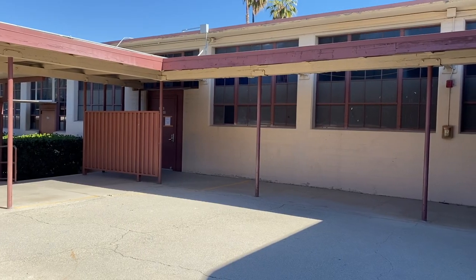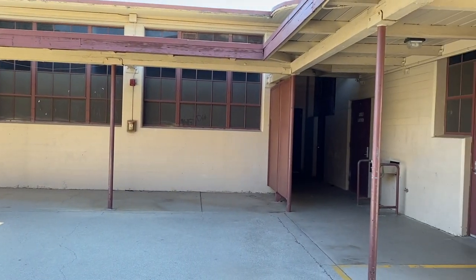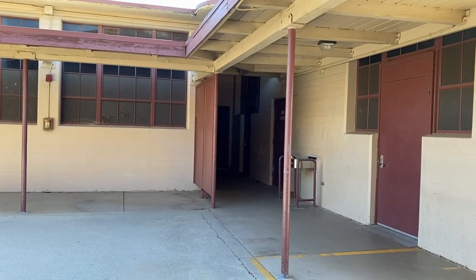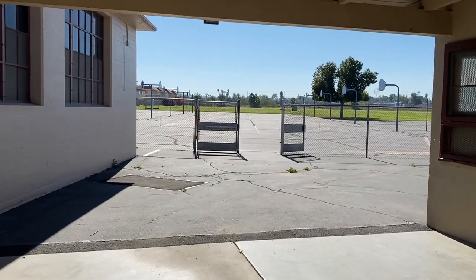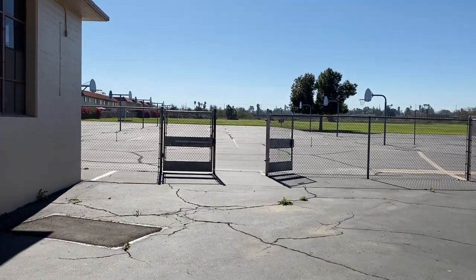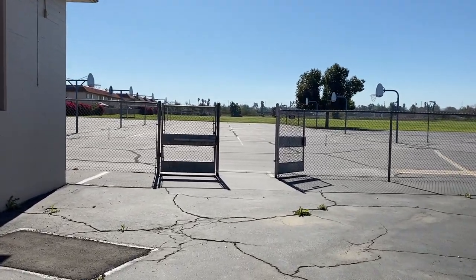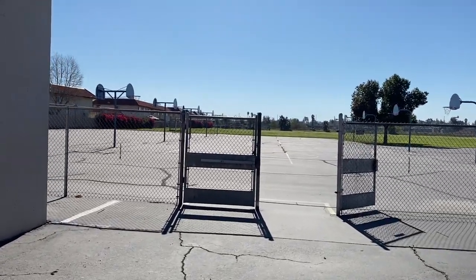Just out of the cafeteria we have our locker rooms for PE — our boys and girls locker room. Once you change into your PE clothes, you'll head out to our blacktop and grass area where you'll have your PE classes with your PE teachers. Students usually line up in large groups based on who their PE teacher is, take attendance, and then begin their PE workout for the day.